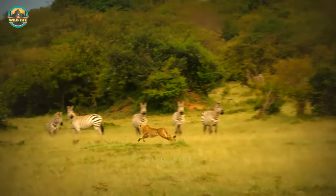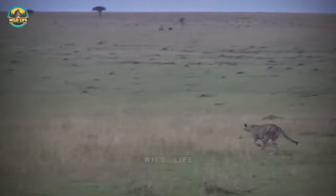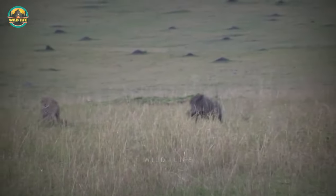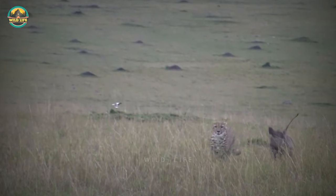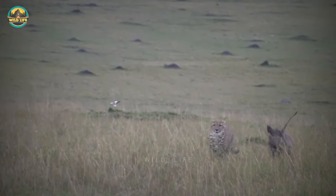That doesn't mean cheetahs will back down from a hunt when they spot a warthog. In the Maasai Mara National Park in Kenya, a young male cheetah tries his hand at hunting a warthog, only to have the warthog turn it around on the cat and chase him. You can see the action in slow motion, and when both animals are side by side, you can see that the warthog is not a small animal.